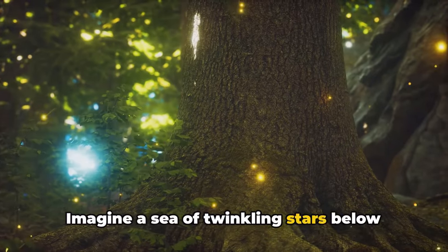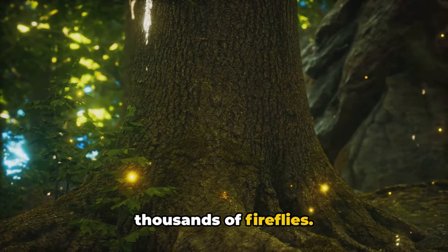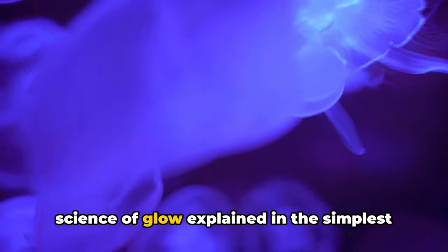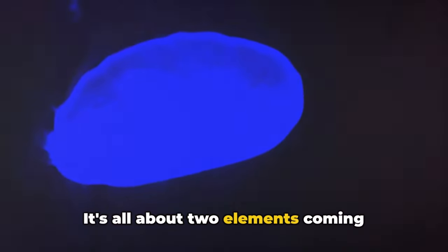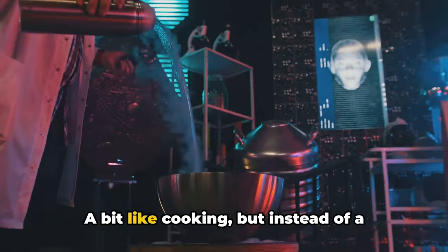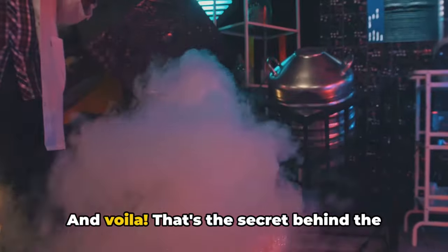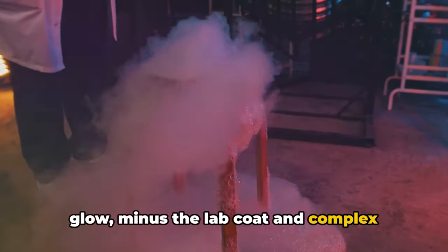It's like having your own personal Morse code of light. And bioluminescence can also be quite the spectacle — imagine a sea of twinkling stars below the water surface, or a forest lit up by thousands of fireflies. It's like nature's very own light festival. The science of glow comes down to two elements coming together, causing a reaction, and producing light. A bit like cooking, but instead of a delicious meal, the result is a mesmerizing light show. And that's the secret behind the glow, minus the lab coat and complex jargon.